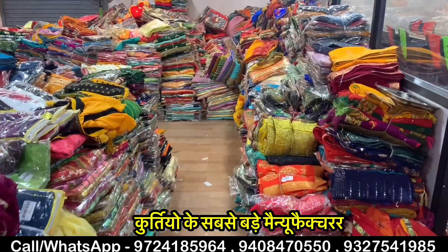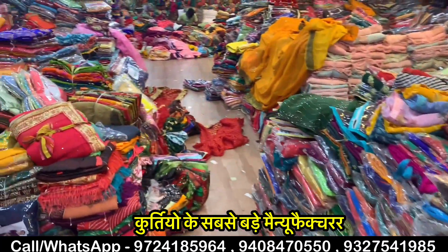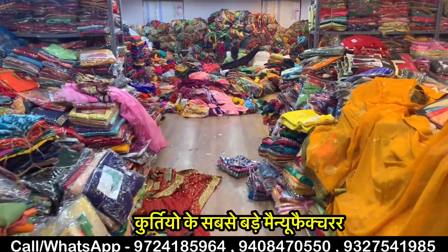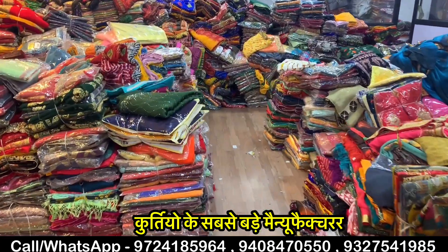If you want to make a business as a manufacturer, this video is going to be useful for you. This is also a very beautiful product design.